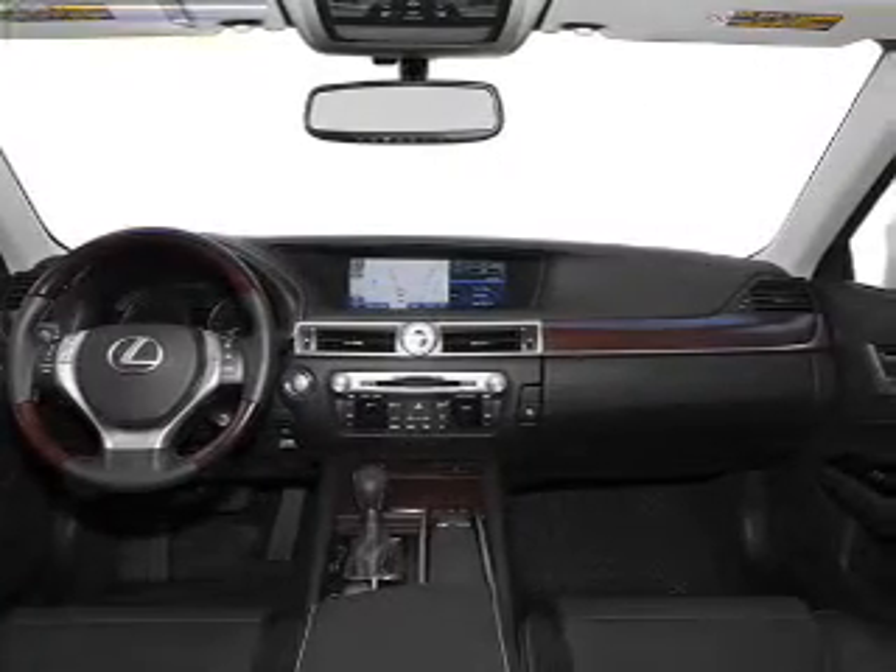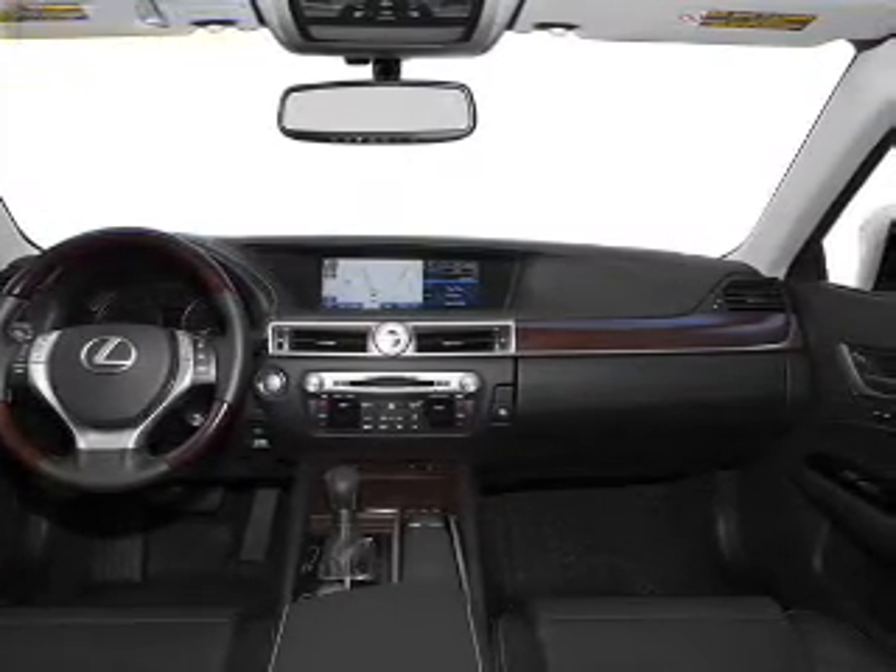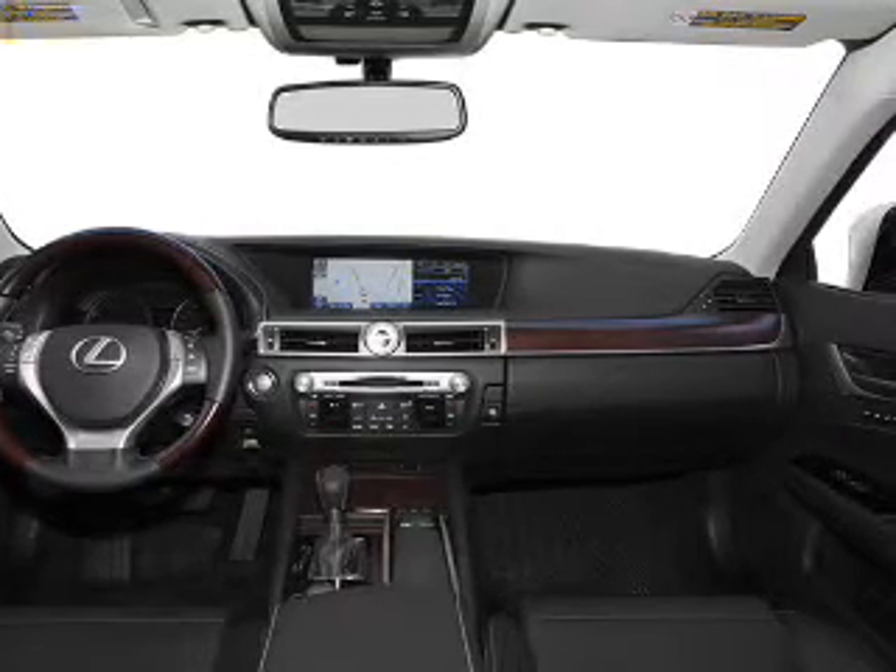Cruise control, power steering, air conditioning. Our website offers more information on all of our vehicles. Call us today to start test driving.